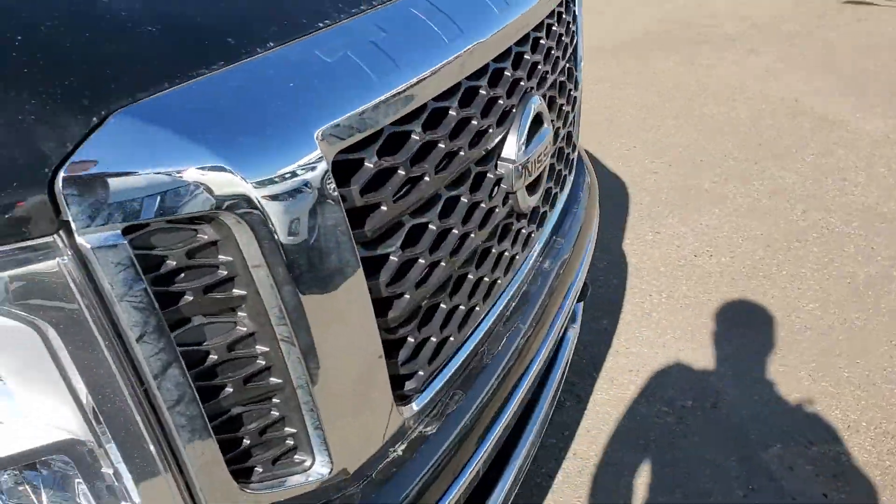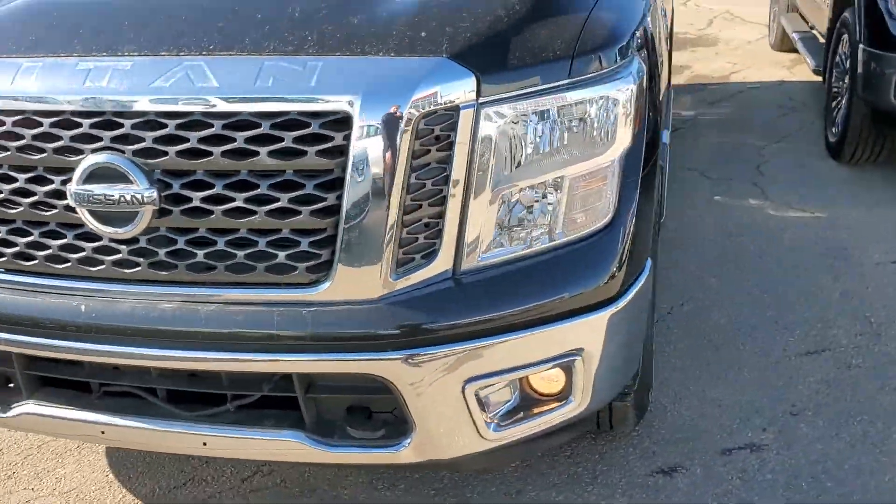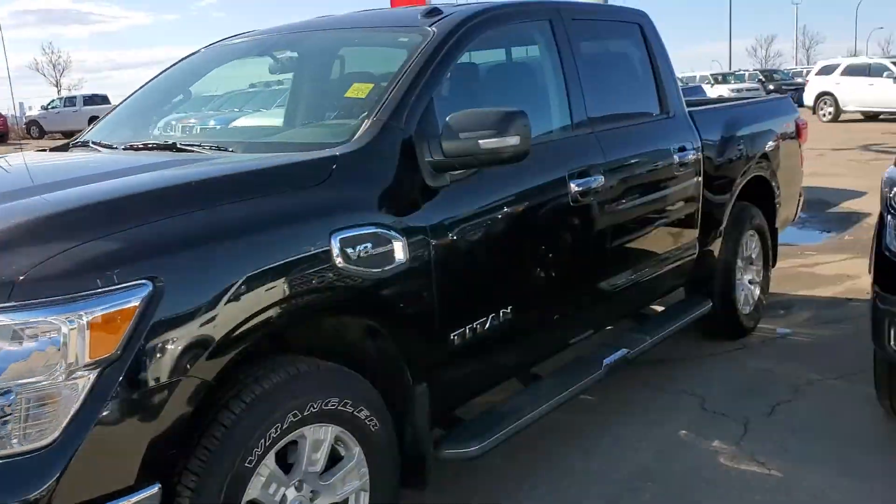I'm just going to work my way around to the driver's side to give you one more view of the front as well — nice aggressive looking front grille, aggressive stance.